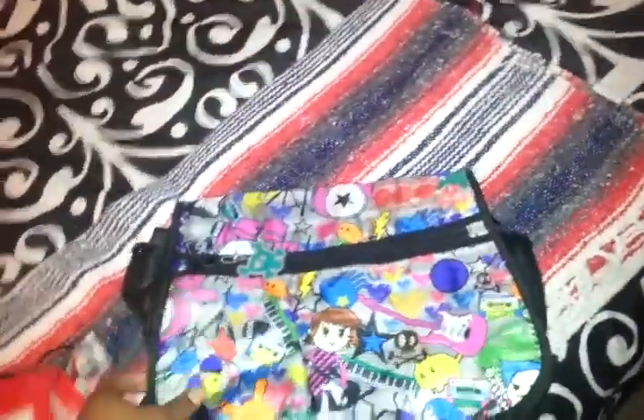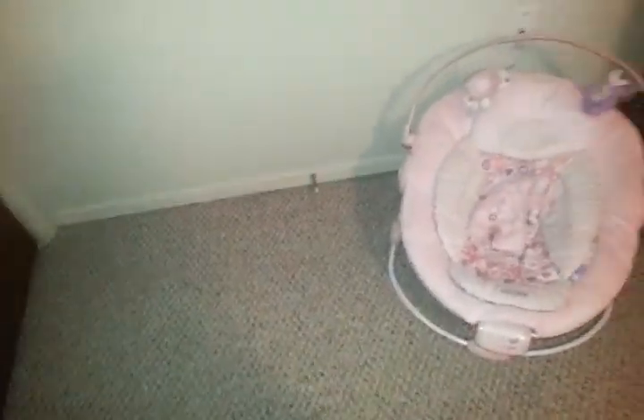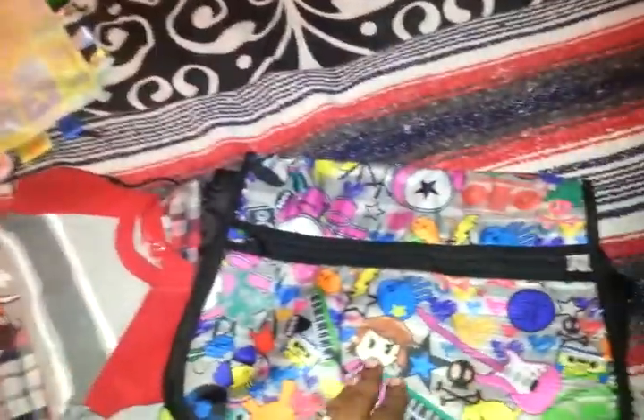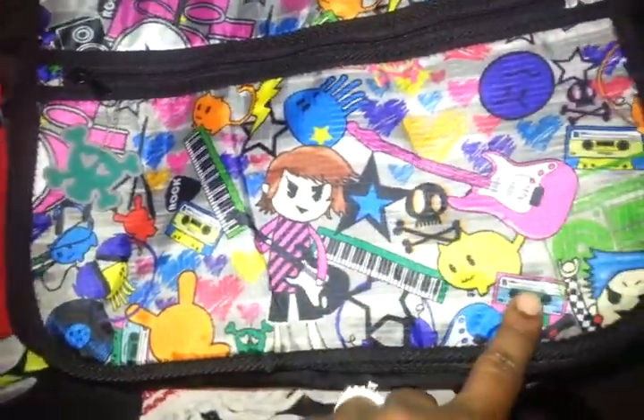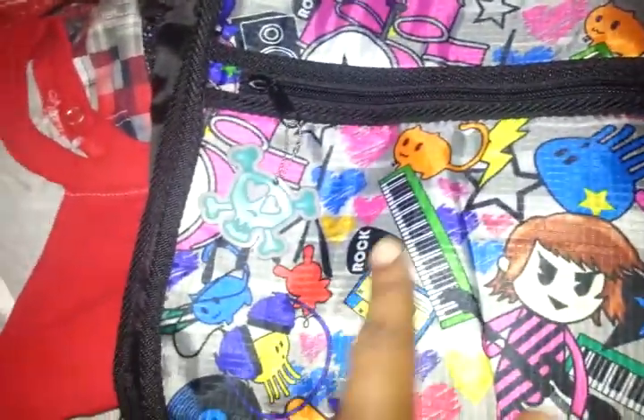This is a Sweet Peas diaper bag that I got for my nephews Cage and Logan. It's got the little rocker guy on there, a little piano, some cassette tapes, a guitar, a little record, and these interesting little animals - I guess a little cat and it looks like a little octopus or something. It's got the boom box, some drums, another guitar - totally cute. And it's got the skull and crossbones with the little hearts.